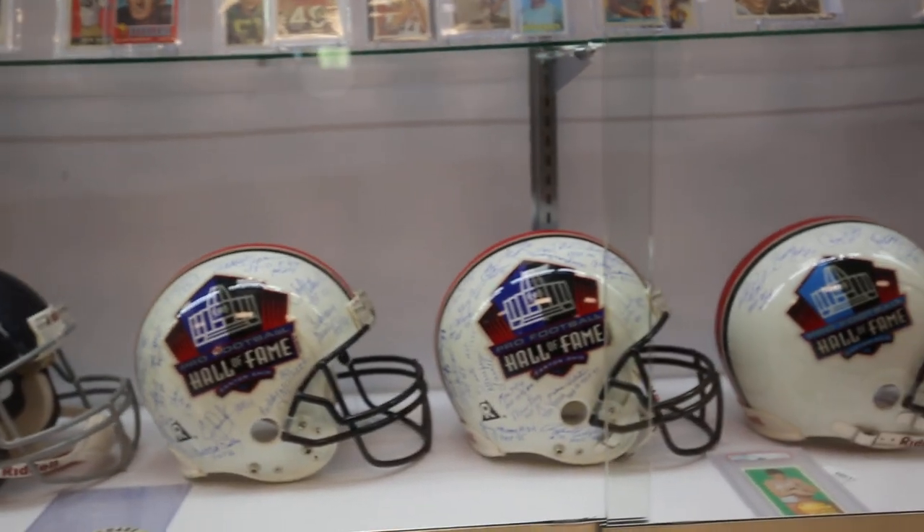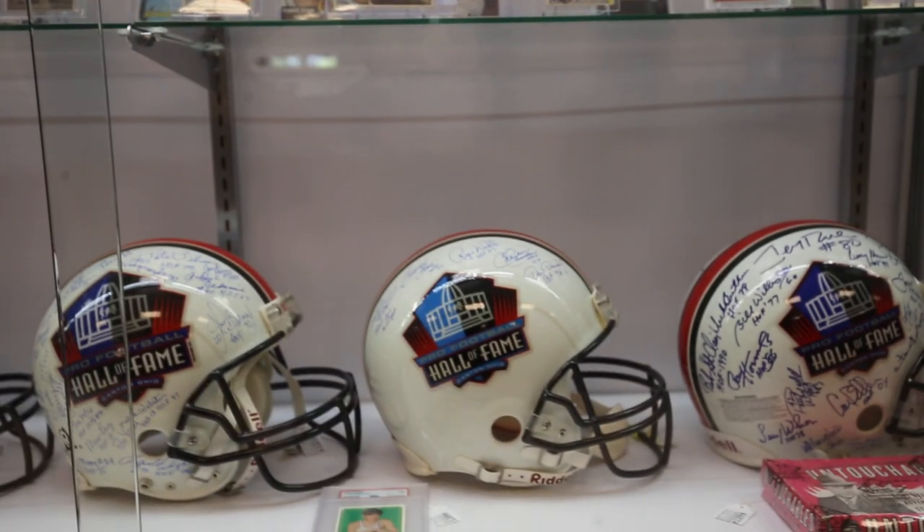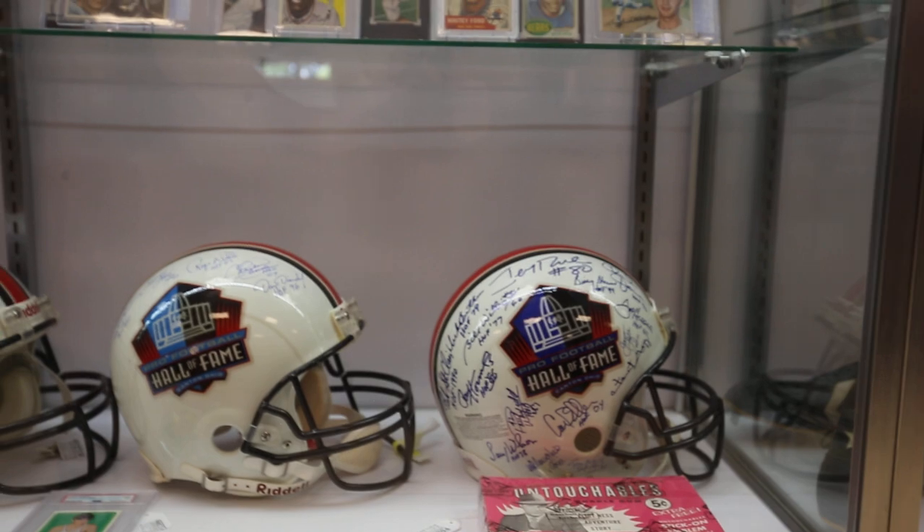For Hall of Fame signed helmets, all the greats are in there — a lot of hard-to-find players on this one. A nice little group of four different helmets.